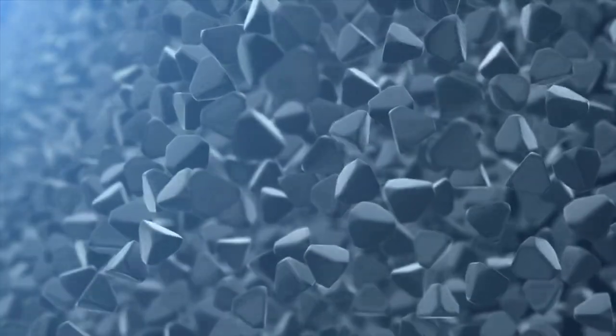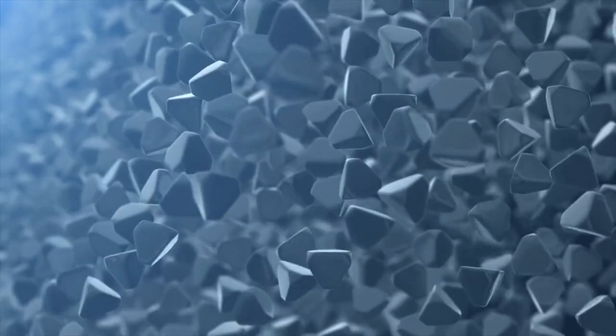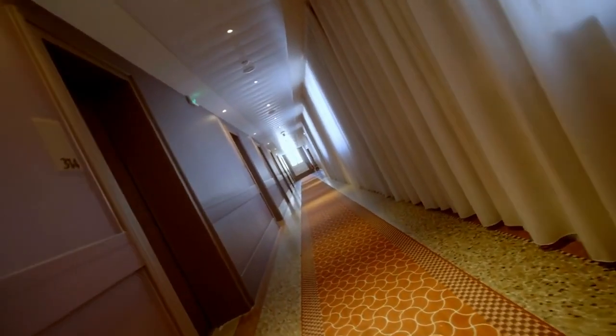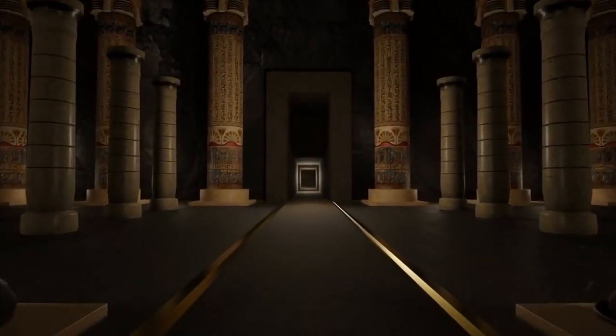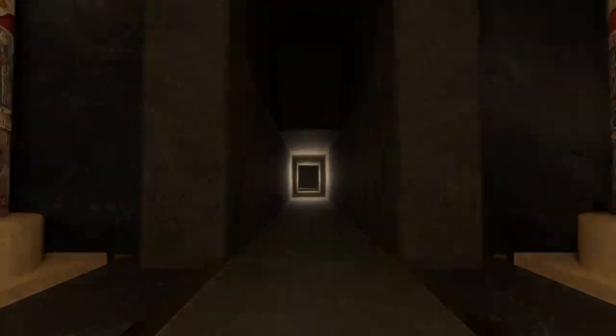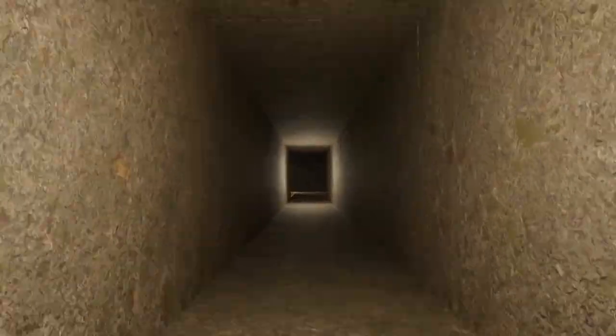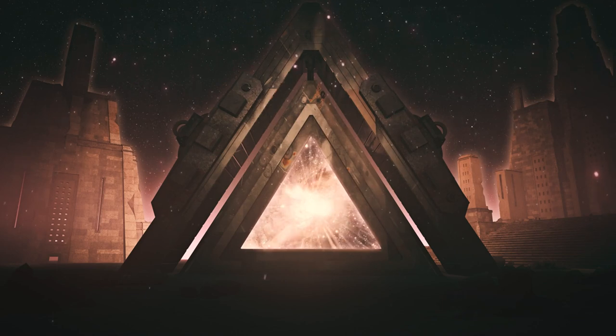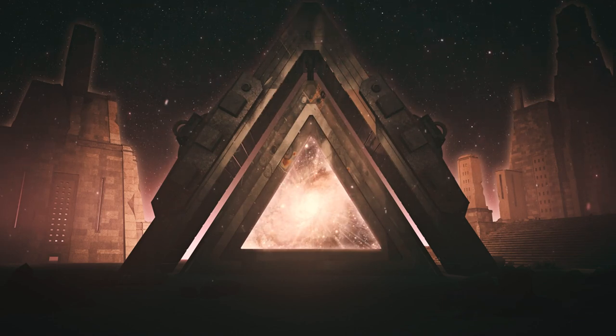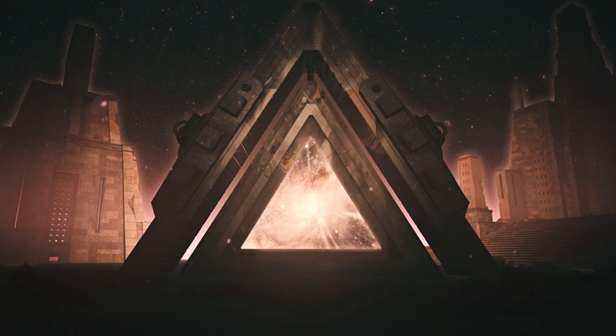The precision in the pyramid's design is not just about its exterior grandeur. Every chamber, every passageway is meticulously planned, showcasing a blend of engineering brilliance and spiritual depth. It's as though the ancient architects were setting the stage for a divine play, where each stone and corridor played a part in the Pharaoh's journey to eternity. As we explore these ancient halls, we're not just walking through a tomb — we're wandering through a sacred portal, designed to bridge the world of the living and the realm of gods.